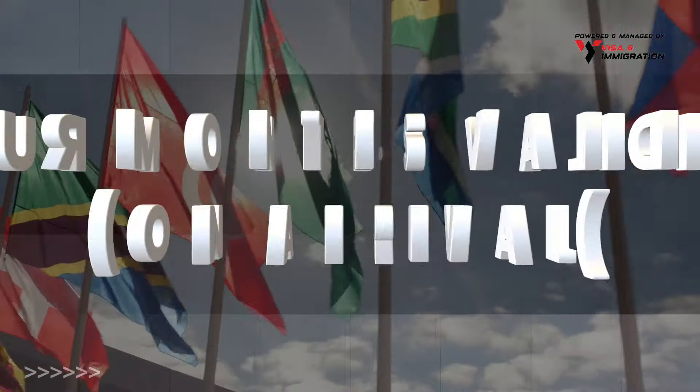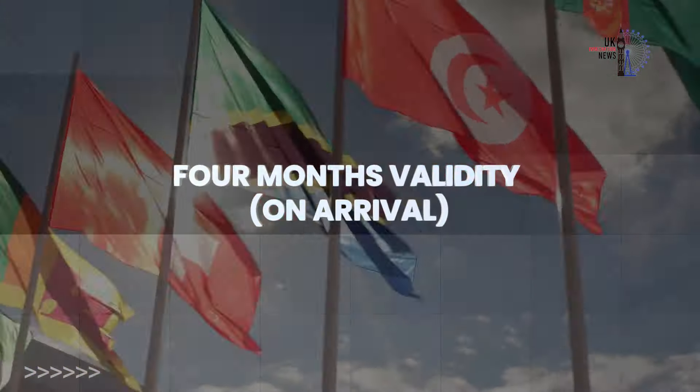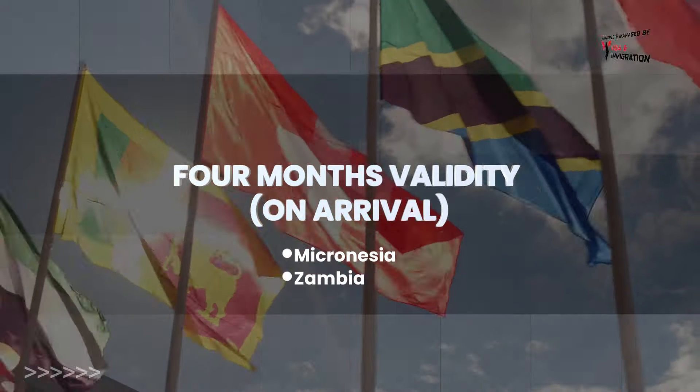And finally, we have the countries with 4 months validity on arrival: Micronesia and Zambia.